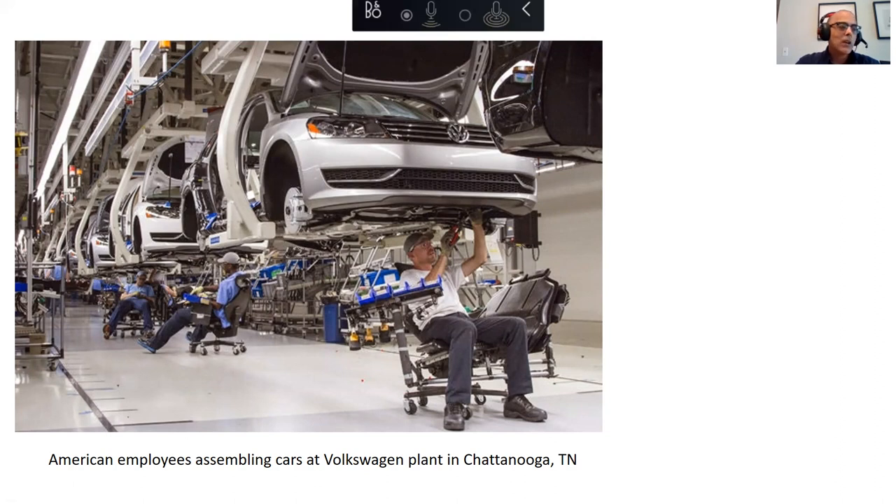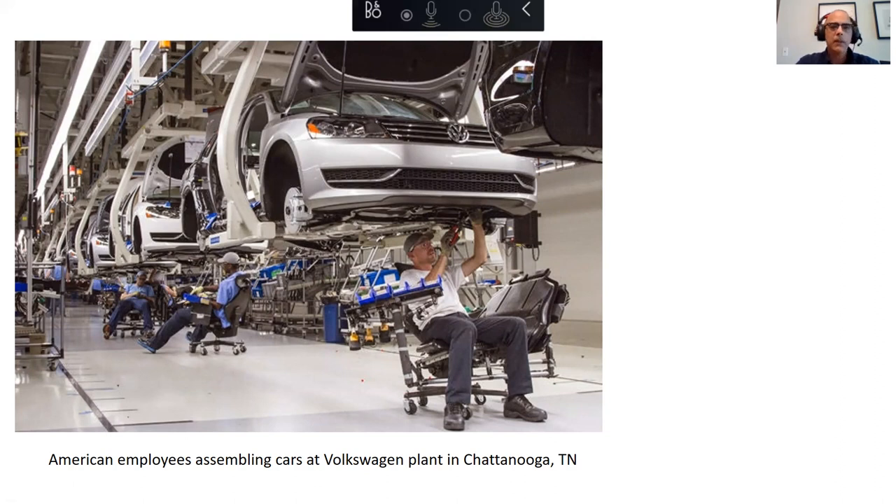So where is German spoken today? Well, the big three are Germany, Switzerland, and Austria. It's also an official language in Luxembourg, Liechtenstein, and one province of Italy that goes back to the Austro-Hungarian Empire. German has about 105 million speakers, so that's a pretty major language. I mean, it's not Mandarin Chinese, but it's not Urdu either — it's up there.